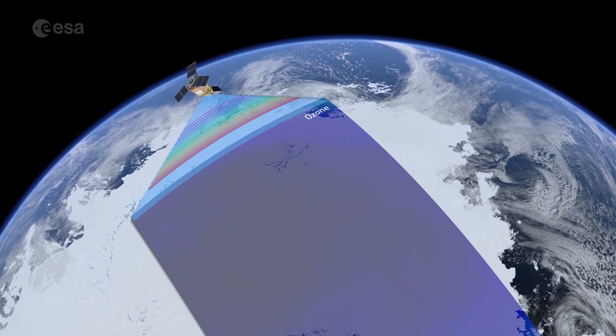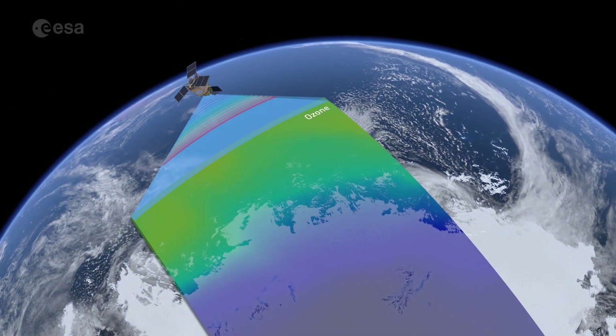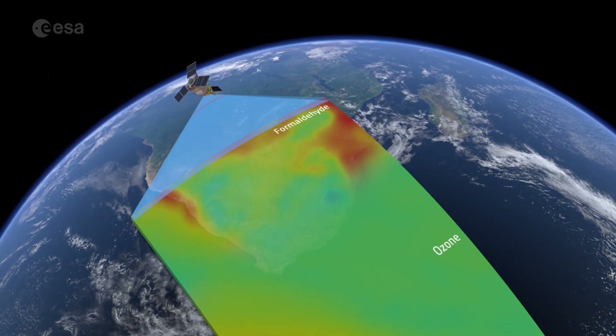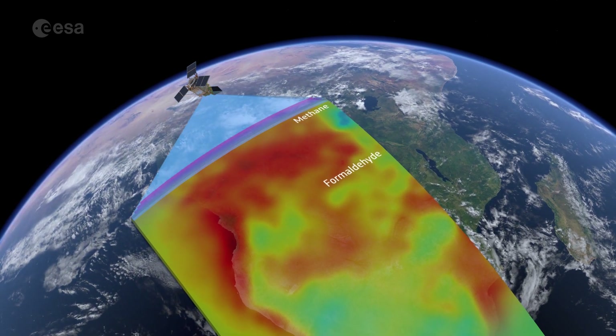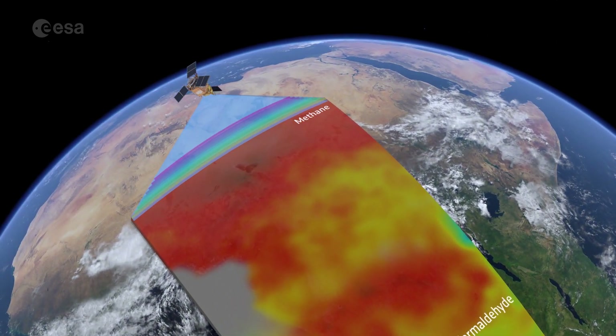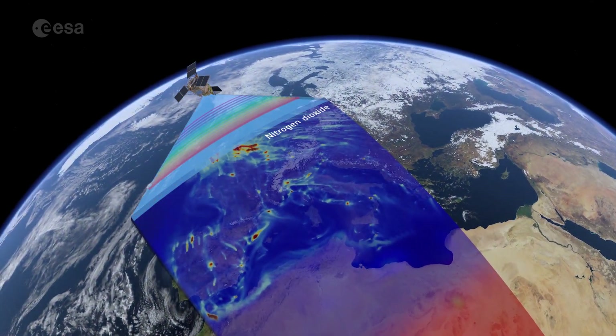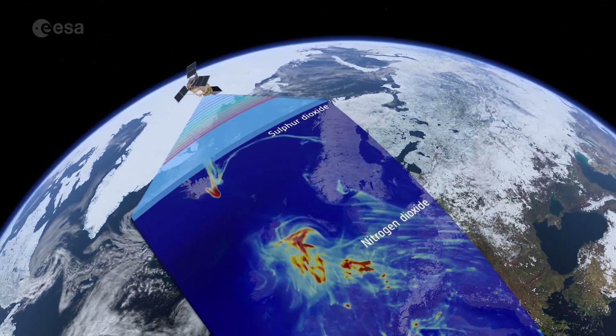And of course, these gases that we look at are the important gases for air quality, for climate, and for monitoring the ozone layer. So that is what we will ultimately collect our data for. And just to give you a number, we will measure up to 20 million spectra each day — 20 million measurements of the Earth's atmosphere every day around the globe.